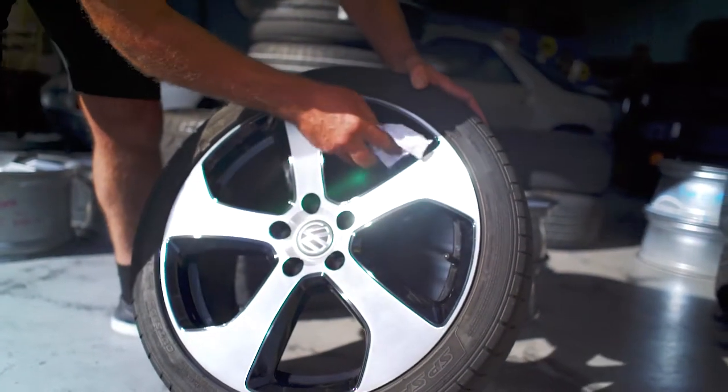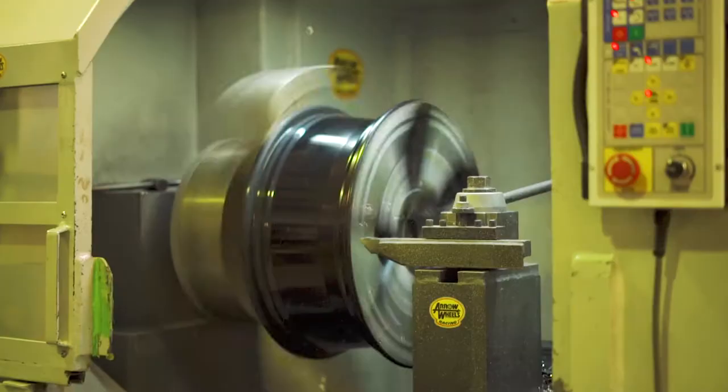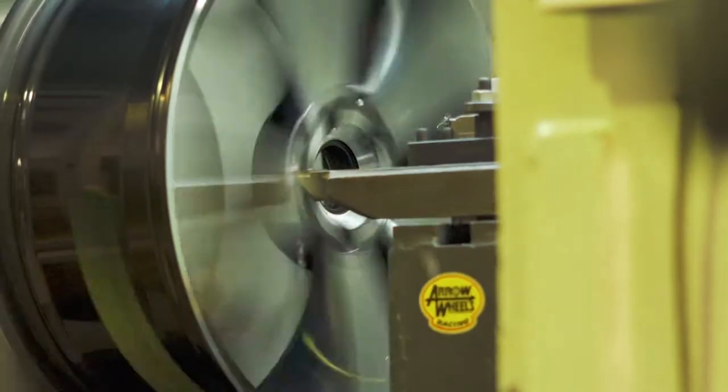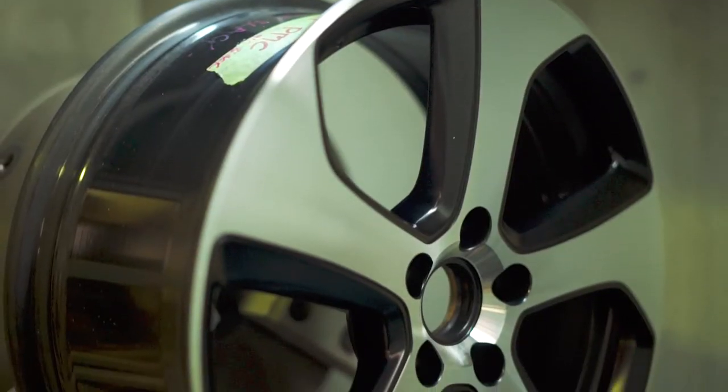From there on in, we had people approach us with the idea of actually repairing alloy wheels. From there it's grown to the situation we're in at the moment.